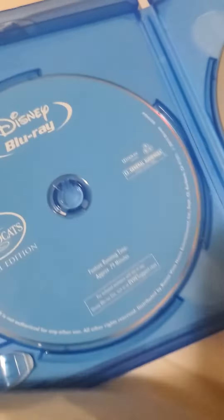You got the Blu-ray disc. You got the Blu-ray disc and the DVD disc.